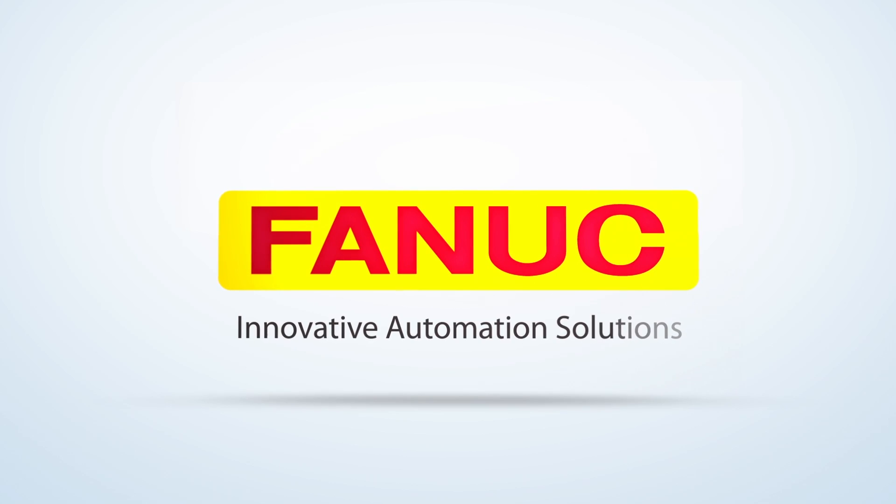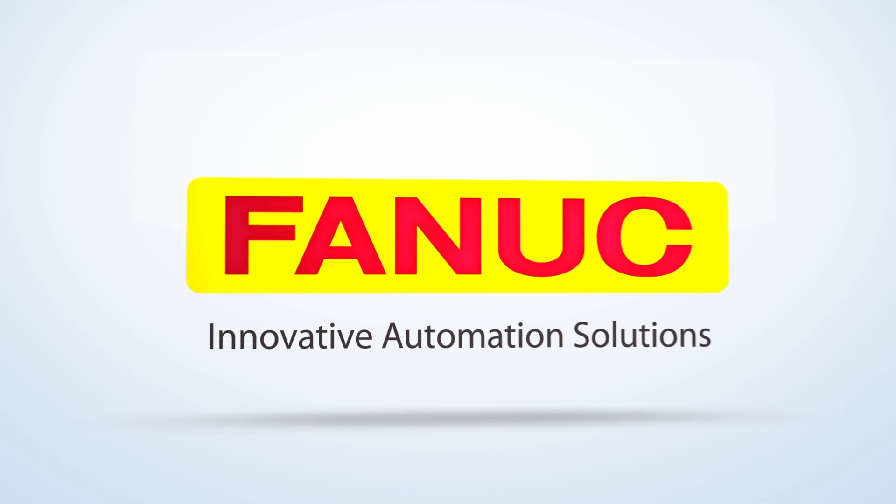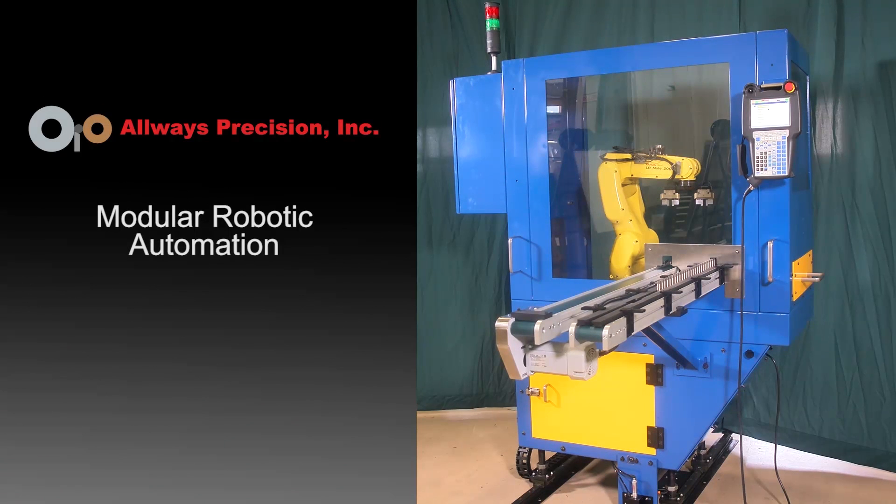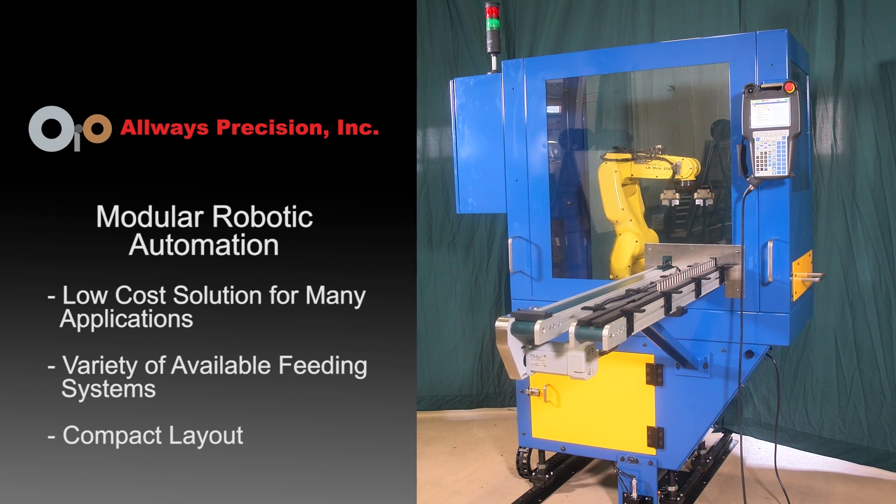FANUC America Authorized System Integrator Always Precision has developed a modular robotic automation product utilizing a FANUC LRM8200ID robot to provide manufacturers with a low-cost, universal machine-tending solution.